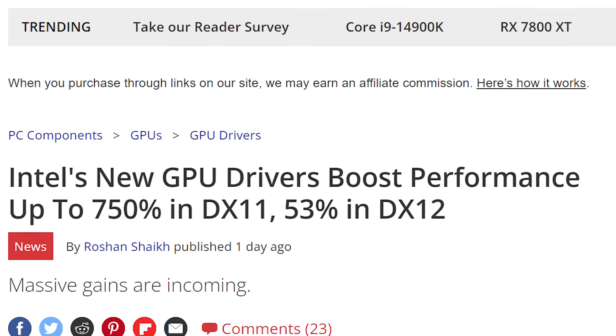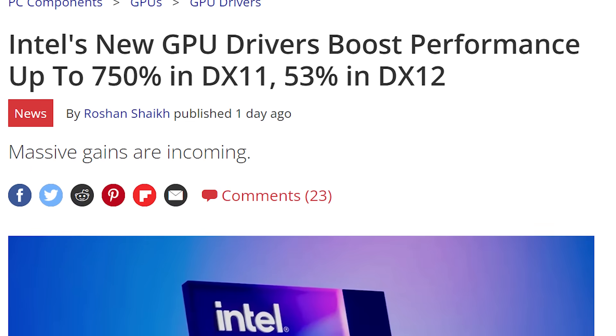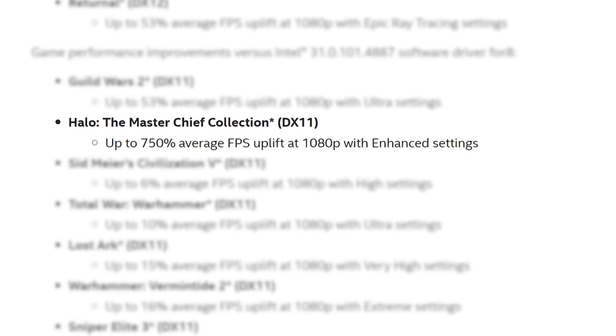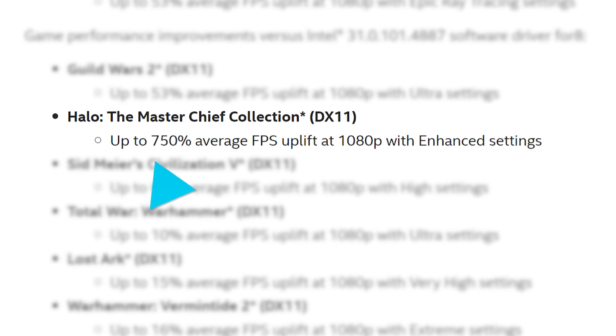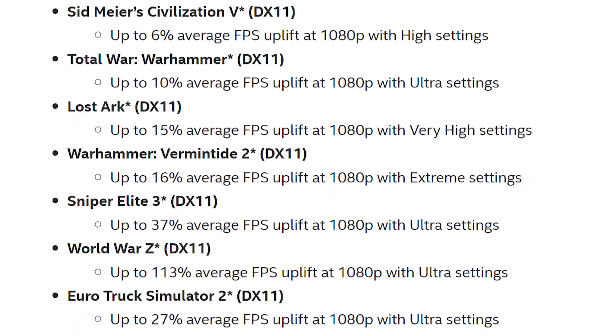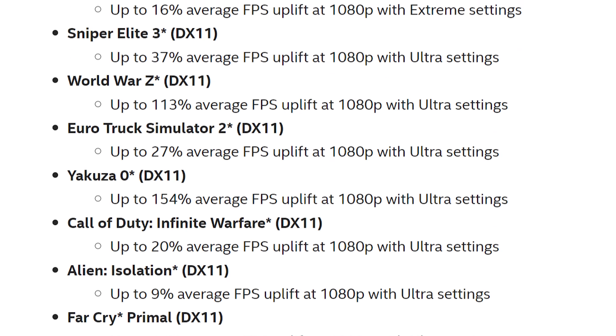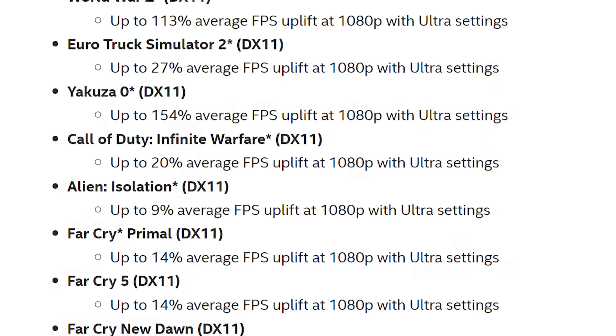I'm talking up to 750% better performance in DX11, and up to 53% in DX12. As you can see, it's the Halo Master Chief Collection that saw the massive 750% FPS improvement, but quite a few other games saw big jumps as well — 113% in World War Z, 53% in Guild Wars 2, 37% in Sniper Elite 3, and the list goes on.